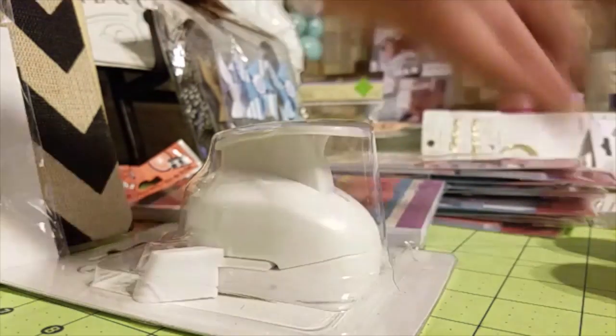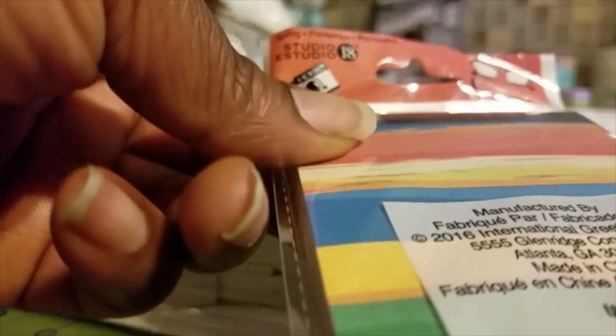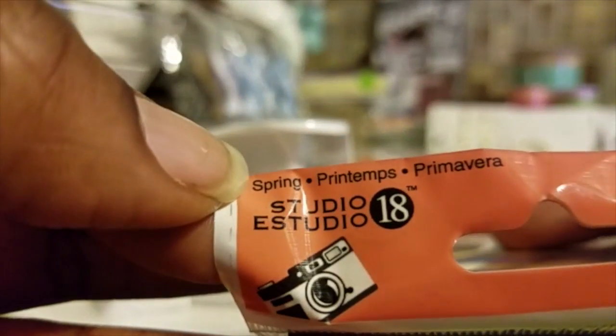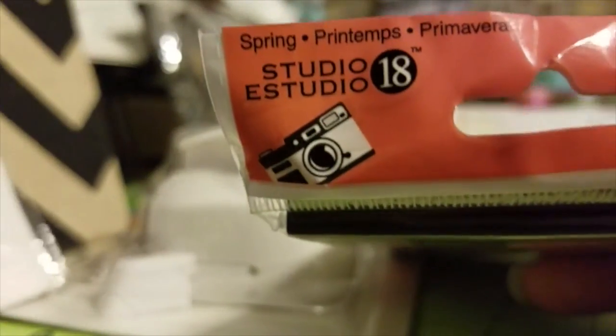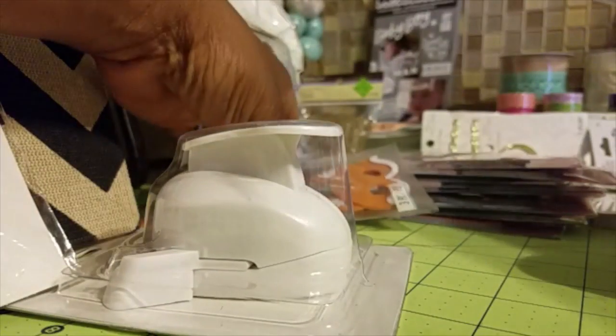Moving on to more $0.50 items from Michaels — this was so cute. It's a little notepad set, something called Studio 18. I don't know if it's part of their Studio G line, but it was $0.50 at Target. Another thing I purchased for $0.50 is another Studio 18 item — sticky notes with little small stickies and flags.